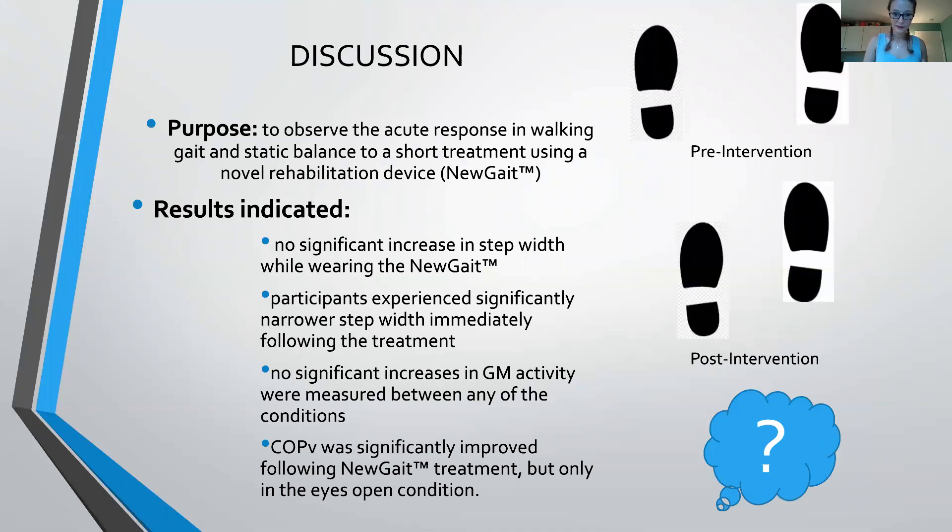The results indicated that there was no significant increase in step width while wearing the new gait. Participants experienced significantly narrower step width immediately following the treatment, no significant increases in GM activity were measured between any of the conditions, and center of pressure velocity was significantly improved following the new gait treatment, but only in the eyes open condition.